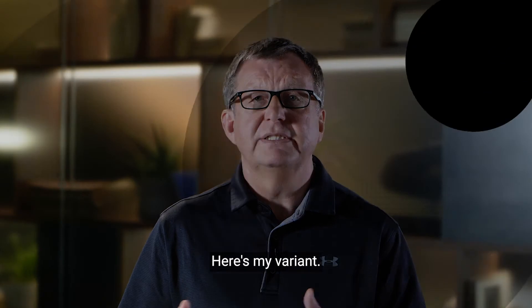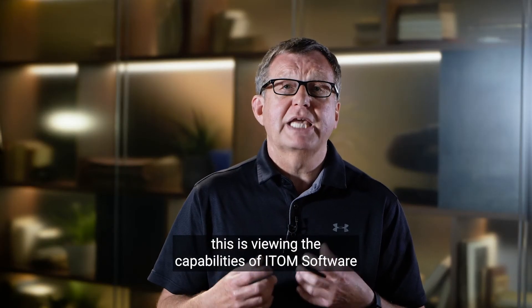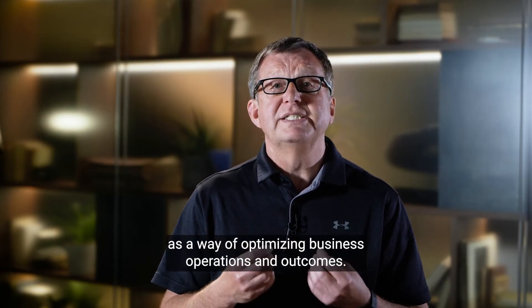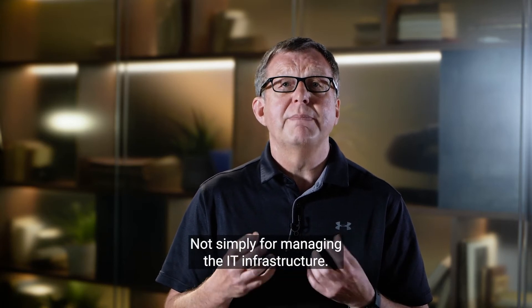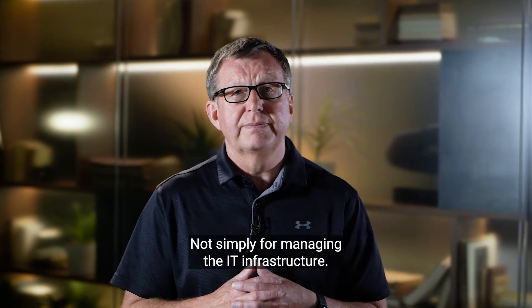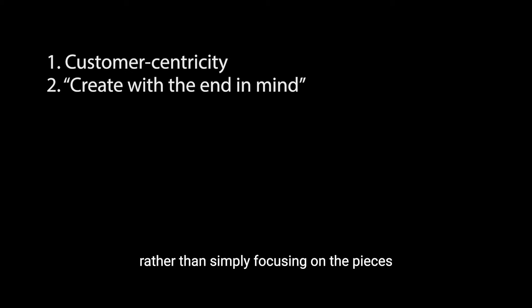So here's my variant. First, there's customer centricity. Thankfully, we're seeing this more in IT because of the increased focus on value, and I've deliberately put it at the top of my list to emphasise its importance. In ITOM terms, this is viewing the capabilities of ITOM software as a way of optimising business operations and outcomes, not simply for managing the IT infrastructure. Second, we've got create with the end in mind — very much product and outcome-based thinking, rather than simply focusing on the pieces.